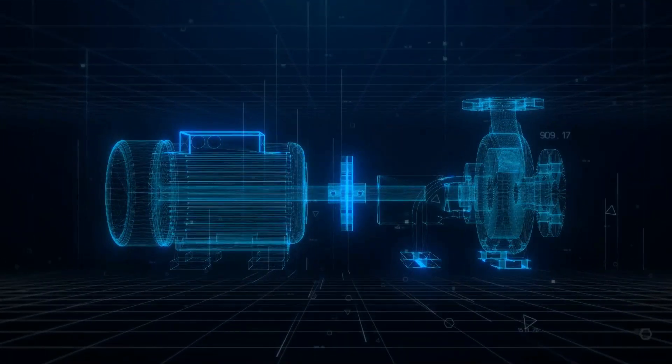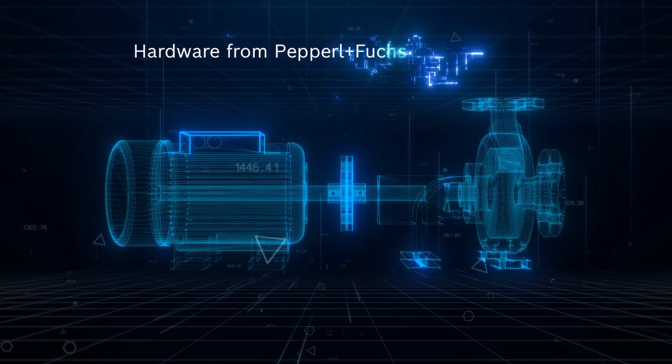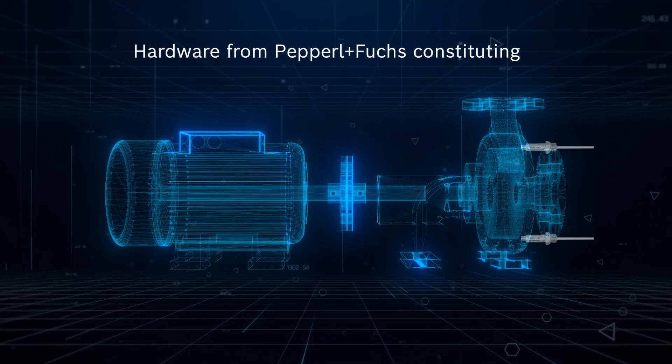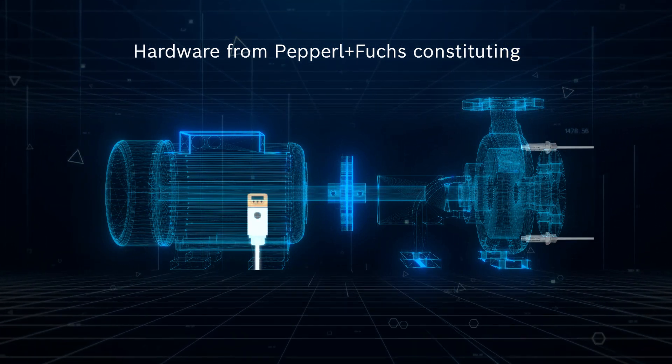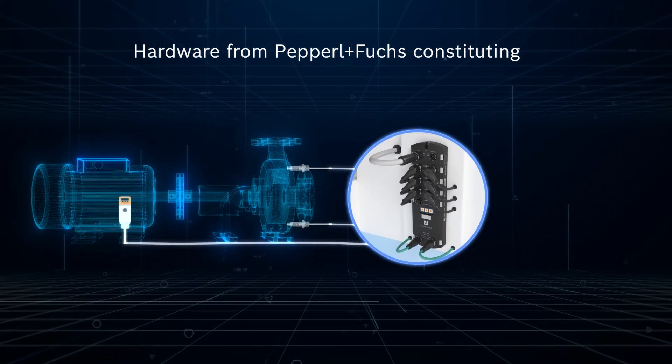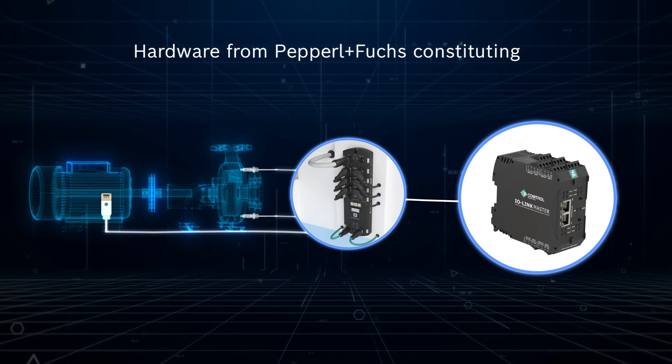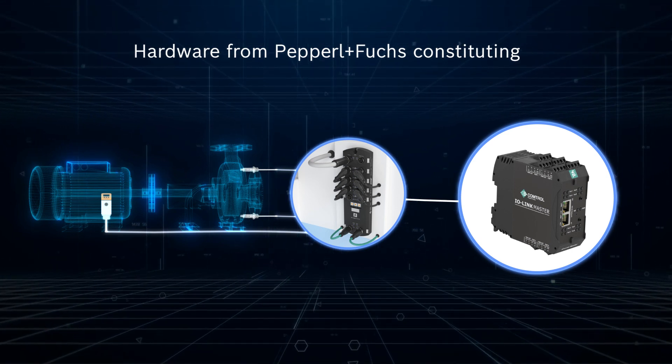Your kit will include industrial sensors from Pepperl+Fuchs: two piezo electric vibration sensors, one temperature sensor, an IO-Link master, an IoT edge device, and everything else required to create a sufficient OT-IT layer.